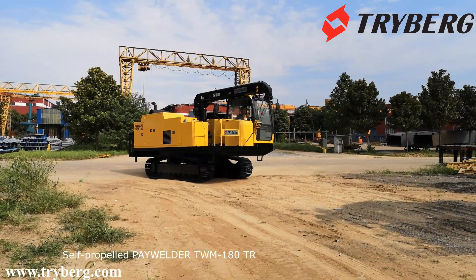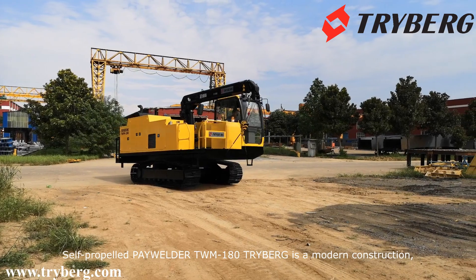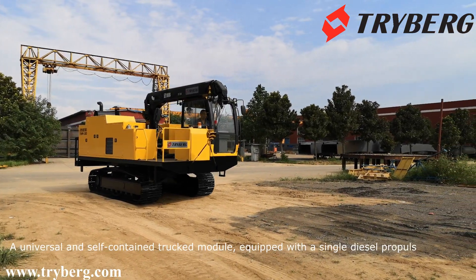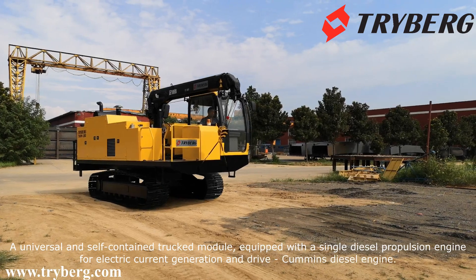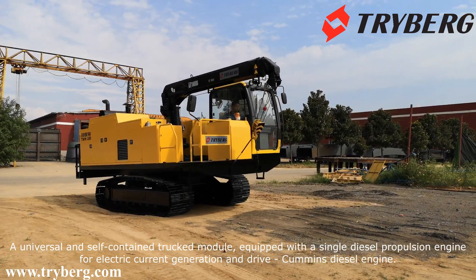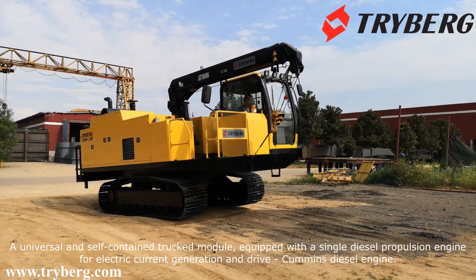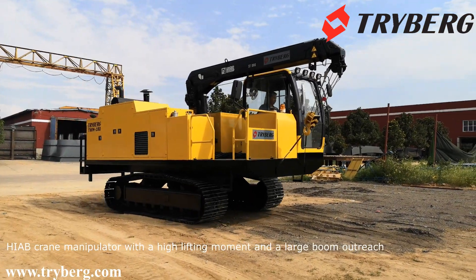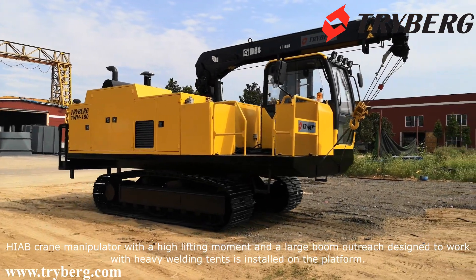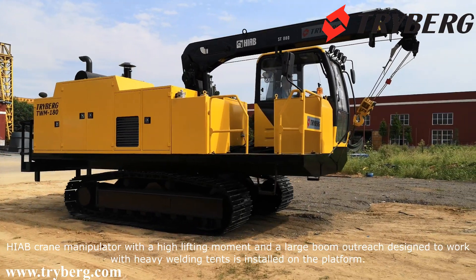The self-propelled pipelayer welder TWM180 TRIBURG is a modern construction — a universal and self-contained tracked module, equipped with a single diesel propulsion engine for electric current generation and drive. A high-capacity crane manipulator with a high lifting moment and a large boom outreach, designed to work with heavy welding tents, is installed on the platform.